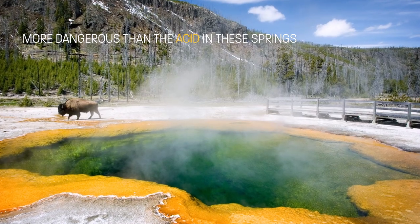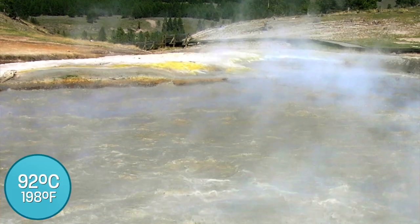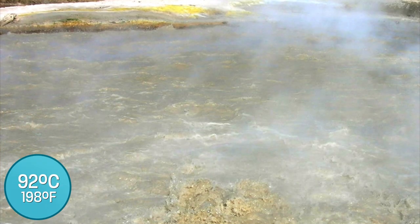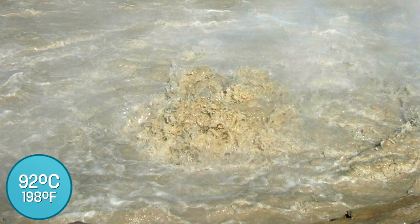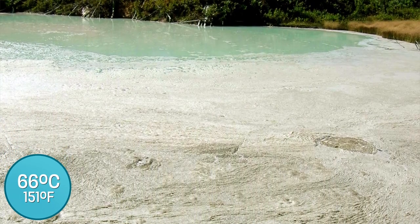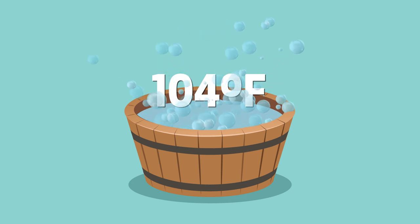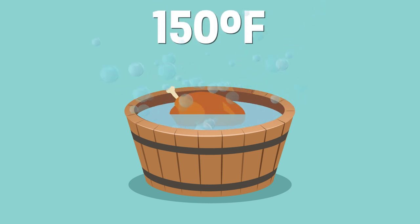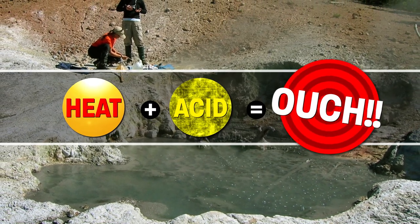More dangerous than the acid in these springs is the considerable heat. Water temperatures in Yellowstone often register at 92 degrees Celsius — about 200 degrees Fahrenheit — and most springs are well over 150. For reference, your hot tub should never be set above 104. 150 is getting into cooking temperatures. It's more than hot enough to be unsafe without the acid, although heat definitely makes acid burns worse too.